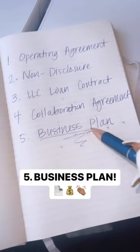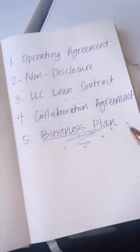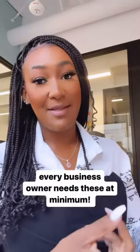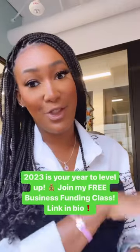And lastly, a business plan. You're going to need this to get more funding from investors and lenders, because it's going to outline your projections and what your business is going to do in the long run. These are important documents that every business owner needs to protect the money that you're making and the longevity of your business. They're also going to get you more funding because it shows that your business is secure.